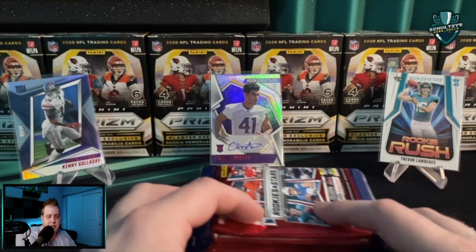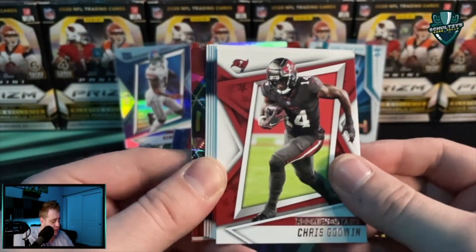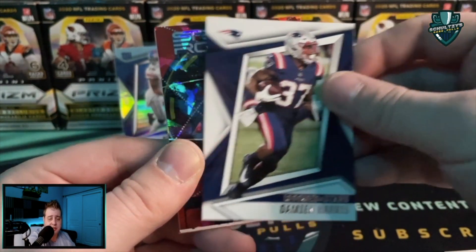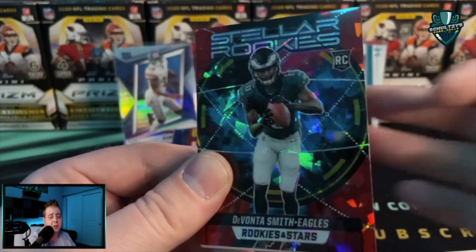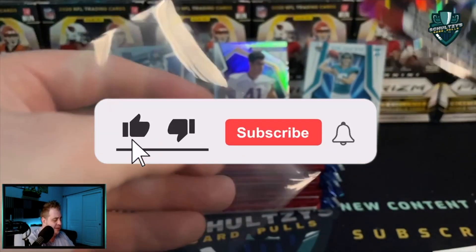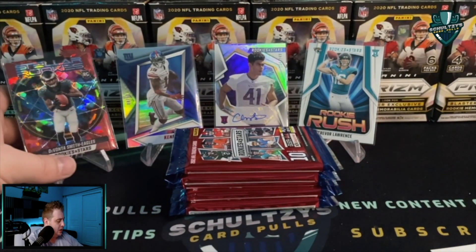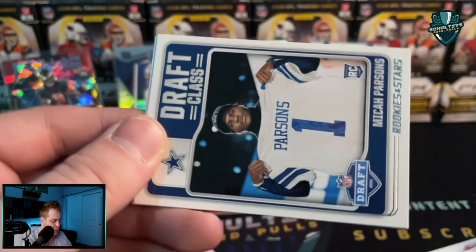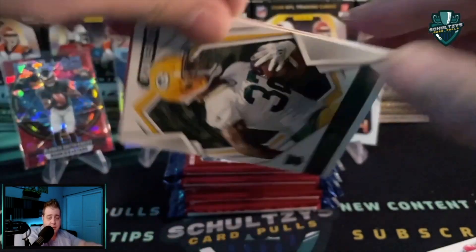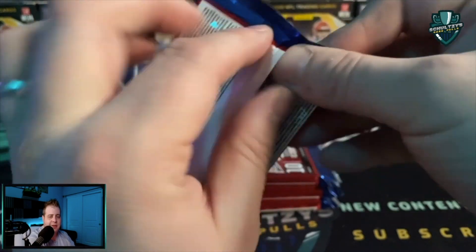The Panini points help pay for the first box, but now we get into the second box — hoping we can pull some much better hits. Come on — big money! Looks like we've got one of our parallels — the cracked ice red parallel. DeAndre Hopkins, Jalen Rager, David Johnson, Damian Harris, and a DeVonta Smith Stellar Rookies — not too bad of an insert at all. Another Micah Parsons — same insert as the last box. Kylan Hill Draft Class.